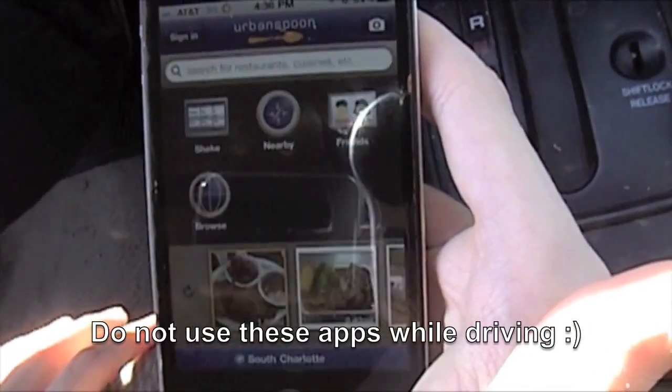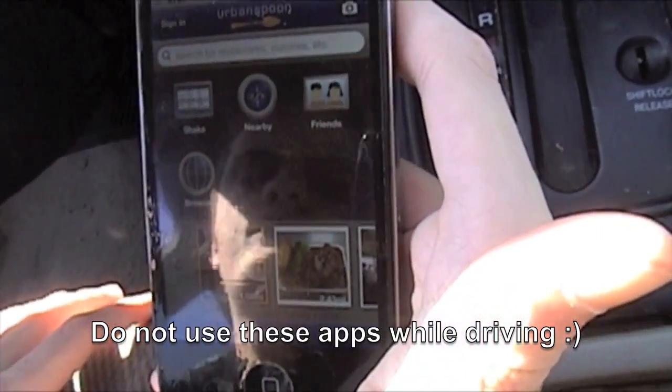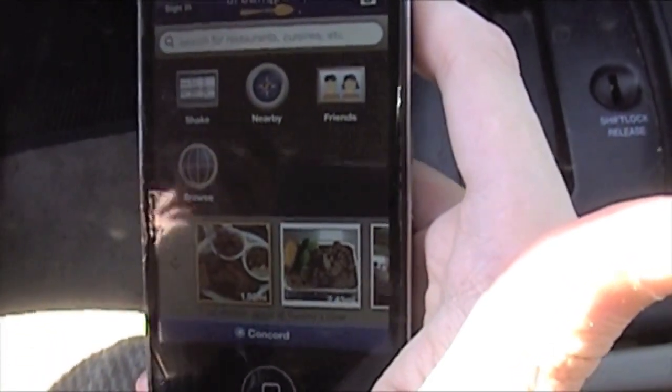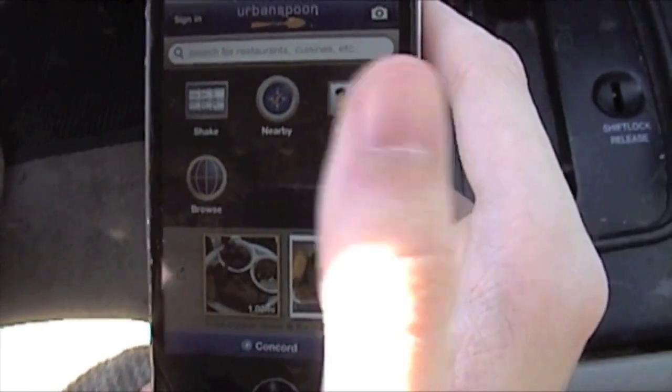I've been driving for a while now and I'm hungry. I'm not familiar with the area I'm in, so I'm going to use Urban Spoon. Urban Spoon is a nice app for if you've never been somewhere or if you have indecisive friends.